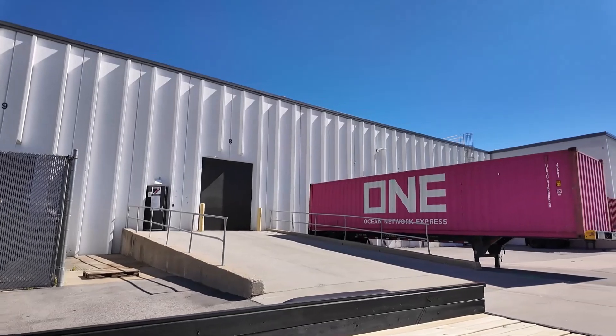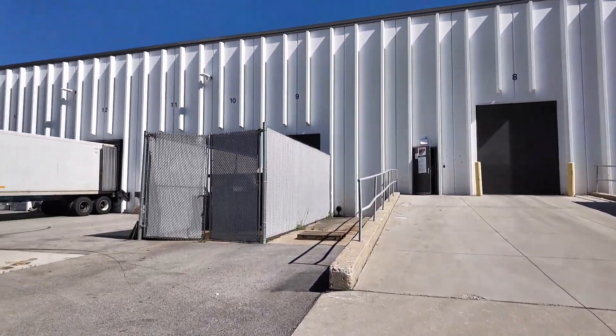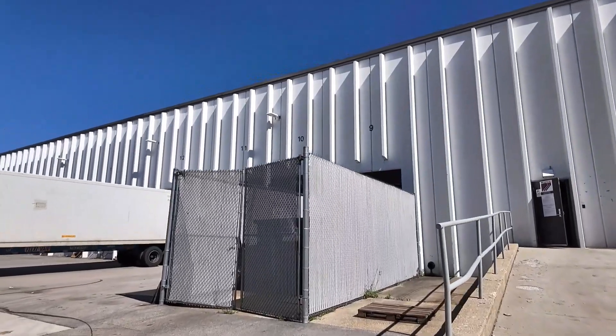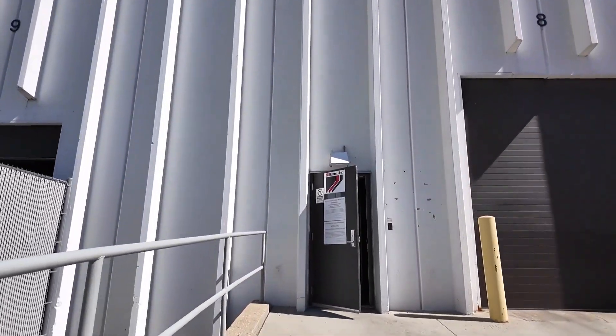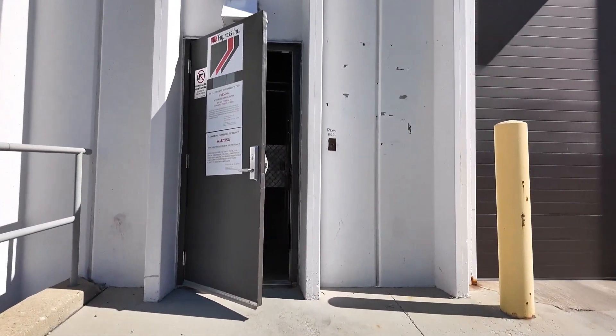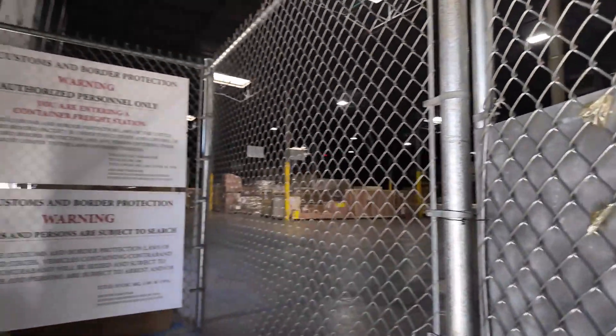I'm here at BDK Express — took me about three and a half hours with a lot of construction traffic. Make sure you have your paper delivery order and it has to have the pickup number on it — that's very important. I need to ring the doorbell here to check in.